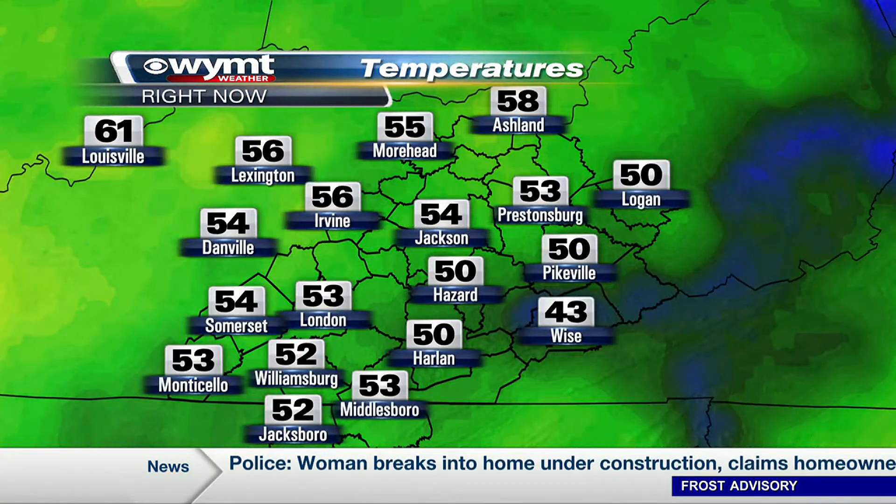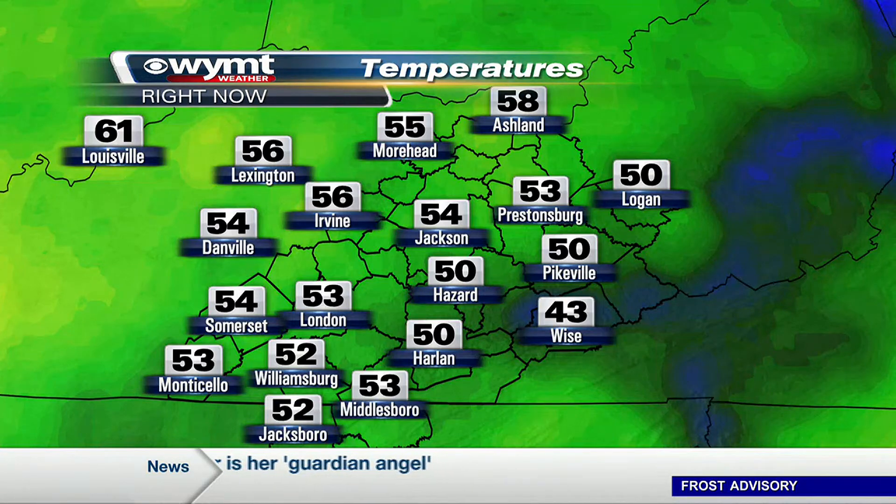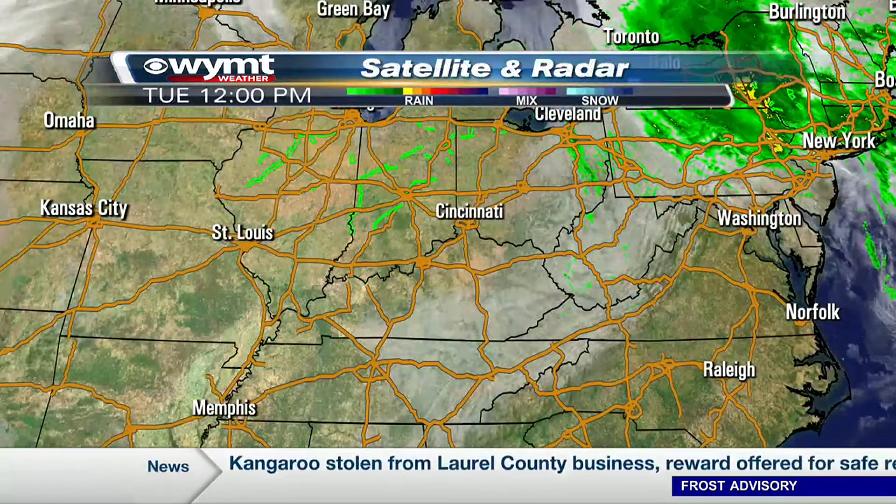Some of us are having trouble getting to 50 right now. Right at 50 in Harlan, Hazard, Pineville, and Logan. Some of those spots were actually below 50 degrees not too long ago, so it's definitely a day to wrap up out there. And you can thank cloud cover for that — we've had it around all day long.